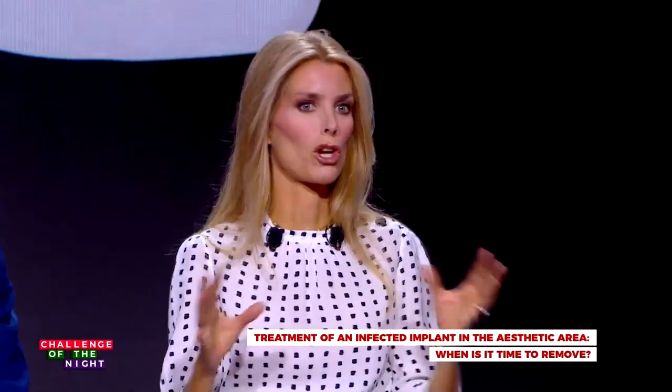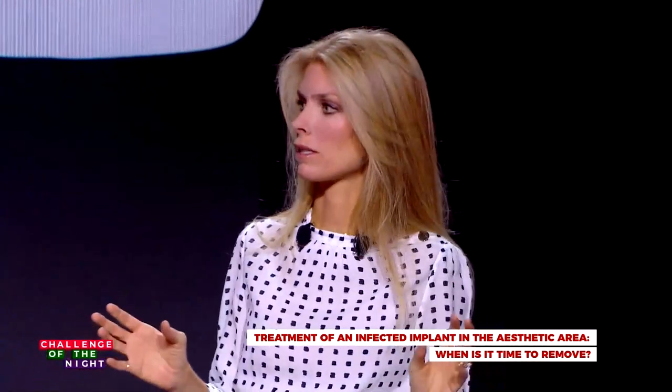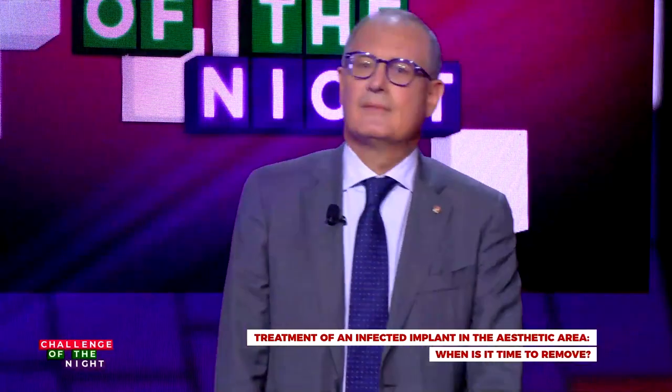Eva and Laura were treated in two diametrically opposite ways. Anne-Marie, would you have treated Laura in the same way? Absolutely not. Why? Because as I see it, there is even less bone loss around Laura's implant, and if you had modified the crown and used the same technique with soft tissue augmentation, maybe we would have had as good a result. However, the supportive therapy and oral hygiene is the key to long-term success.